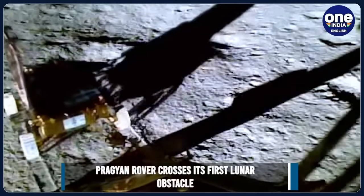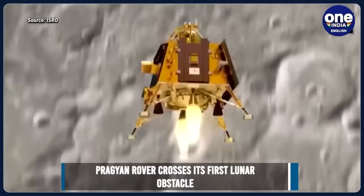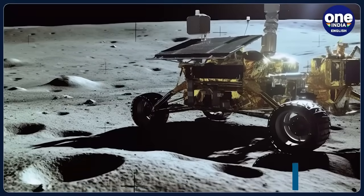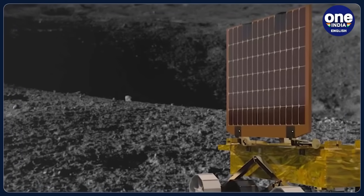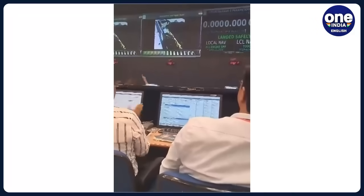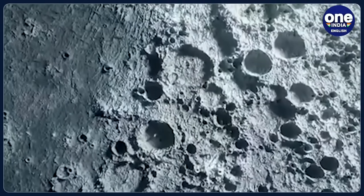In a significant development for India's space exploration, the Pragyan rover, part of the Chandrayaan-3 mission, has successfully negotiated its first lunar obstacle. The rover, which landed on the Moon's South Pole region on August 23, managed to traverse a lunar crater with a depth of around 100 mm. This achievement has instilled confidence in the ISRO control room back home, which continues to guide and monitor the rover through several such challenges.